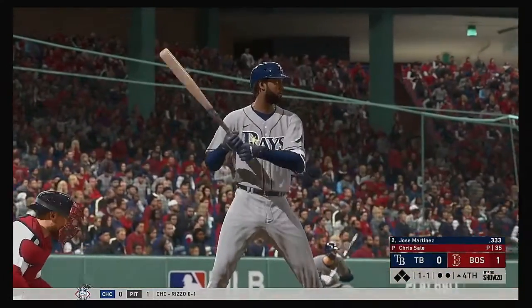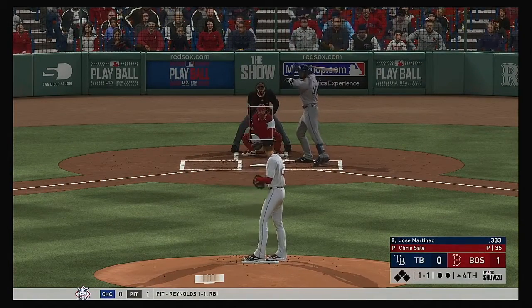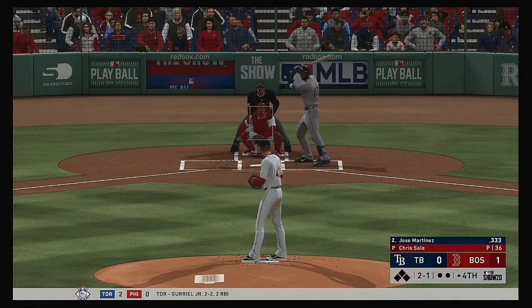All set for the start of the fourth. Striding forward now is the DH, Jose Martinez. He's got to be looking for vengeance after getting plunked in his last at-bat. Yeah, last time up he was squared right in the back. Hopefully it doesn't step it up — I want to see if he can get through something right here.